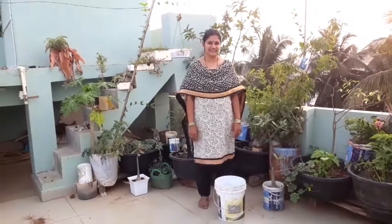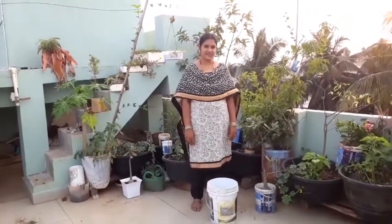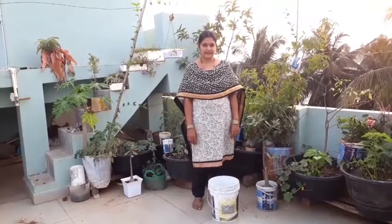Hello, welcome to my garden. In this video, we learn from the garden.